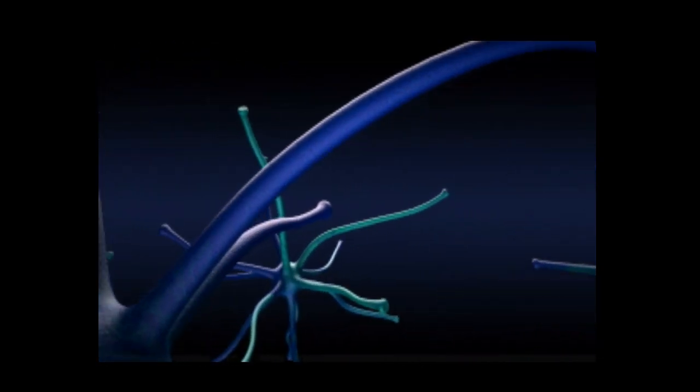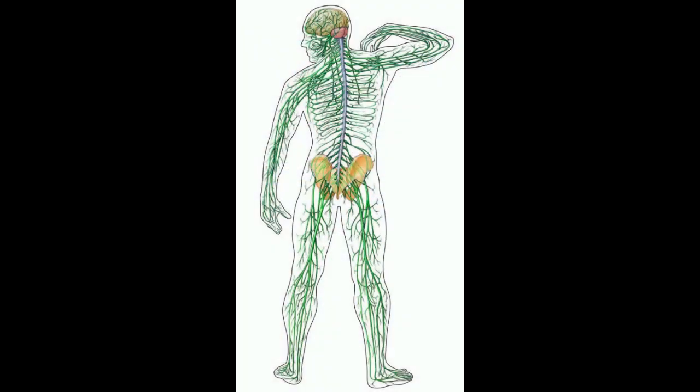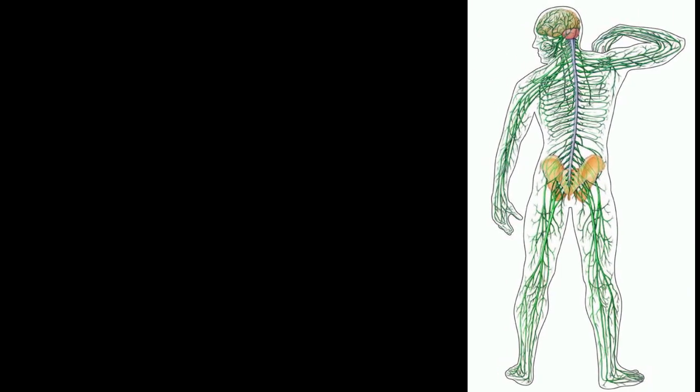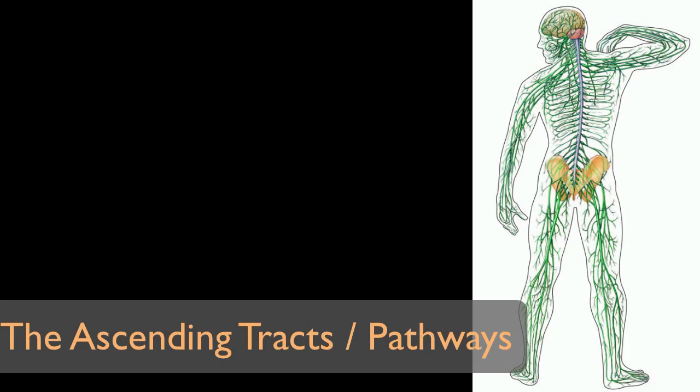This mind-body connection is accomplished along two lines. First, the brain needs to receive information from the different parts of the body. This is accomplished through information highways called the ascending tracts or pathways of the spinal cord.